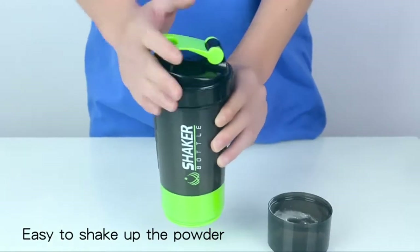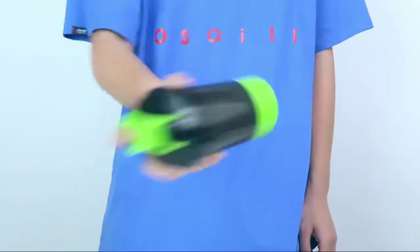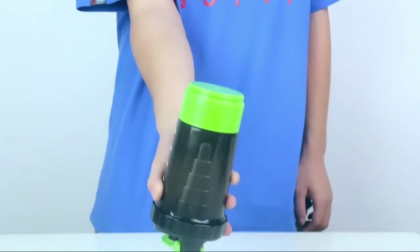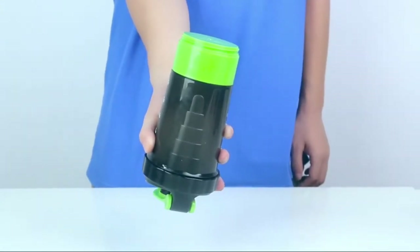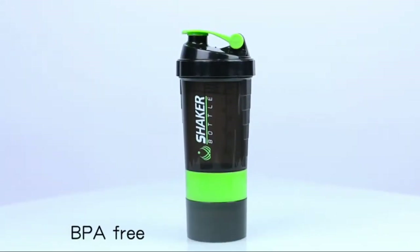This bottle has two storage compartments and a pill organizer that connects jars to cup, allowing you to take vitamins, pills and protein powder along with the shaker bottle, bringing your nutrition to the next level. And last but not least, the wide mouth design is easy to add ice and to clean.